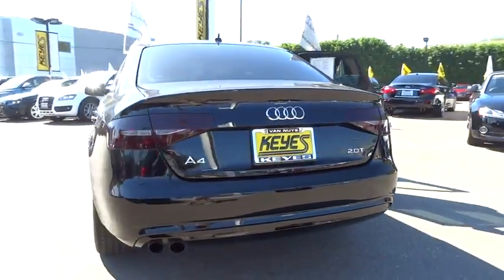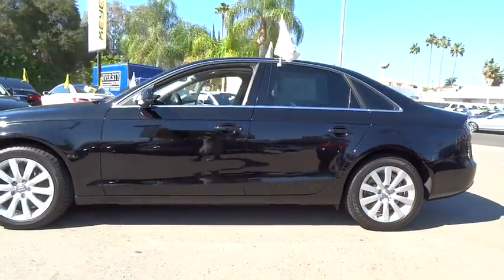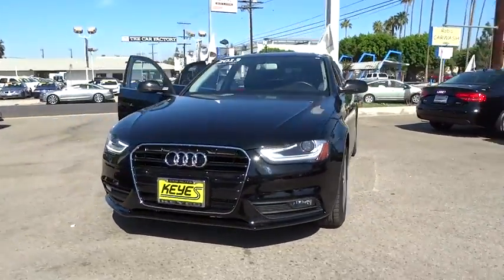The 2013 A4. The Audi A4 is the first in a generation of Audis that have learned how to ride, and is priced below $30,000. This vehicle has less than 30,000 miles. Here are some of this vehicle's great options.